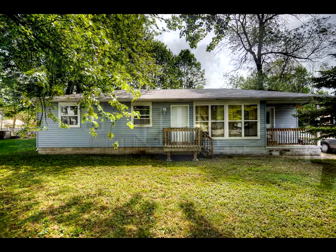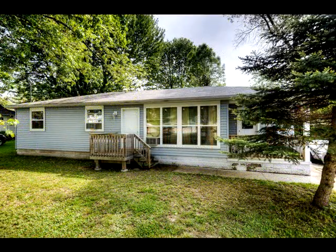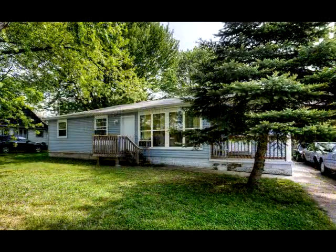Candy welcomes you to this bungalow at Crystal Beach. Close to the sand beach, there's lots of living space here.